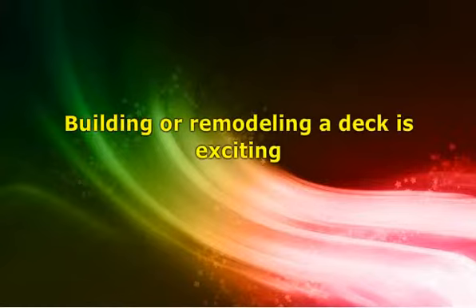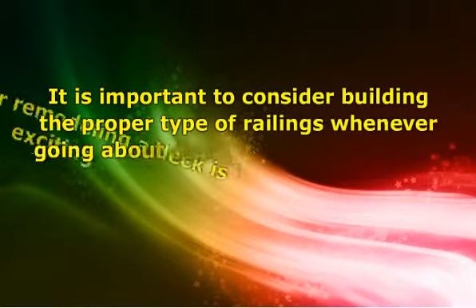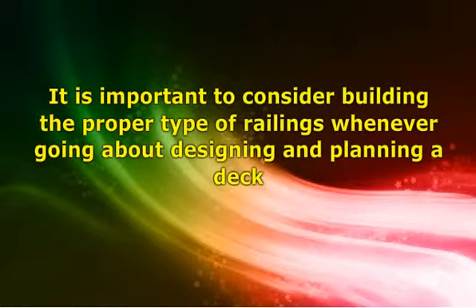Be careful to take into consideration the proper types of railings for the project. Remember, many building codes enforce the proper construction of decks and railings for safety reasons. It is important to consider building the proper type of railings whenever going about designing and planning a deck.